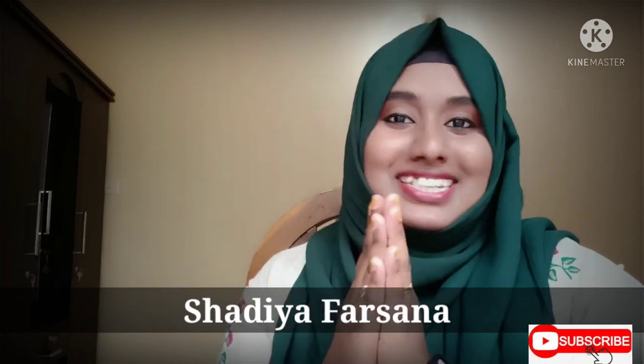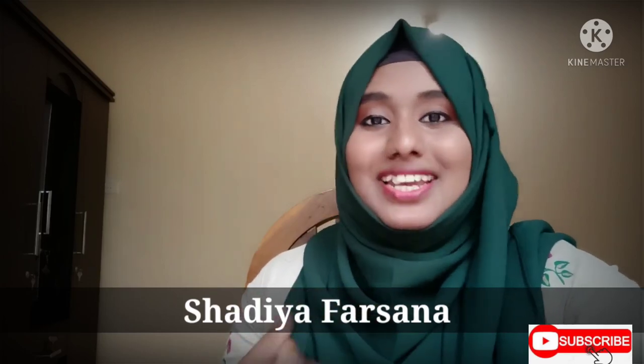Dear viewers, please do subscribe to my channel. I will support you and show you in this video. So let's begin.